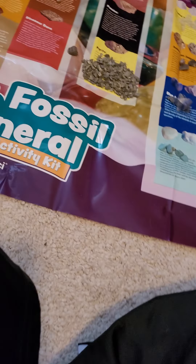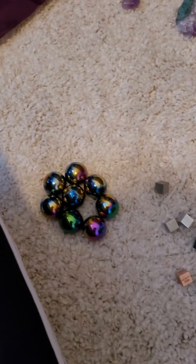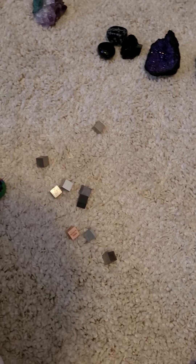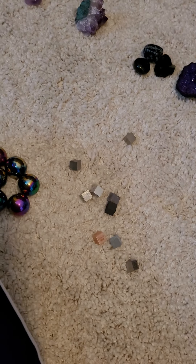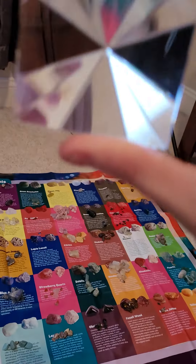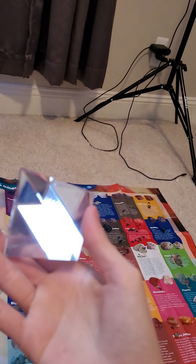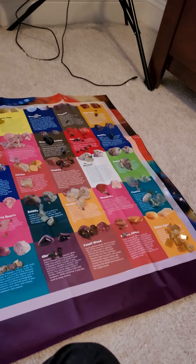These are all the rocks I have and got for Christmas — pretty cool I guess. I also got these... I got a diamond for Christmas. A really big diamond. Let's see if I can get it. There we go. Pretty cool diamond, I must say.